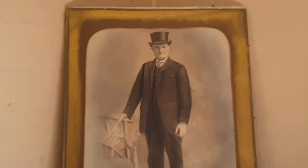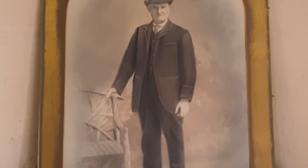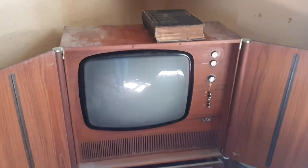In this photo you can see an old-looking gentleman with a top hat, looking very smart. Then you have the old-fashioned TV.